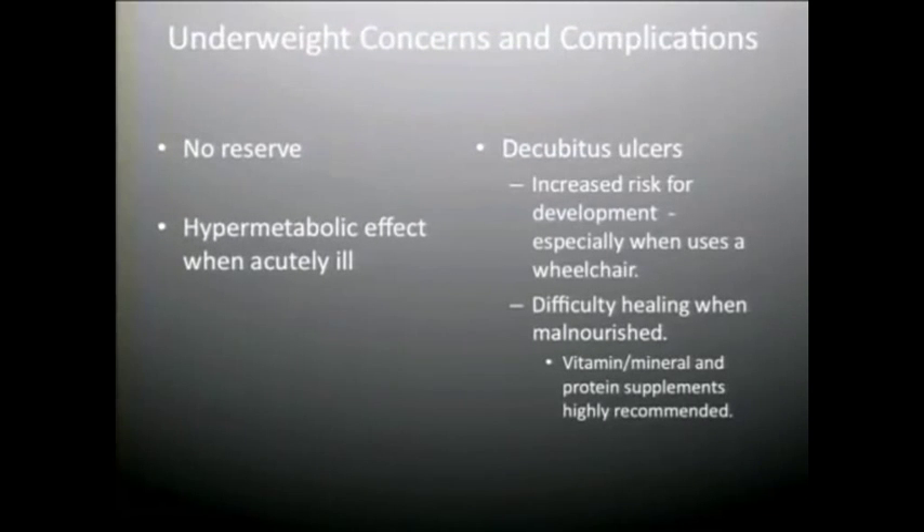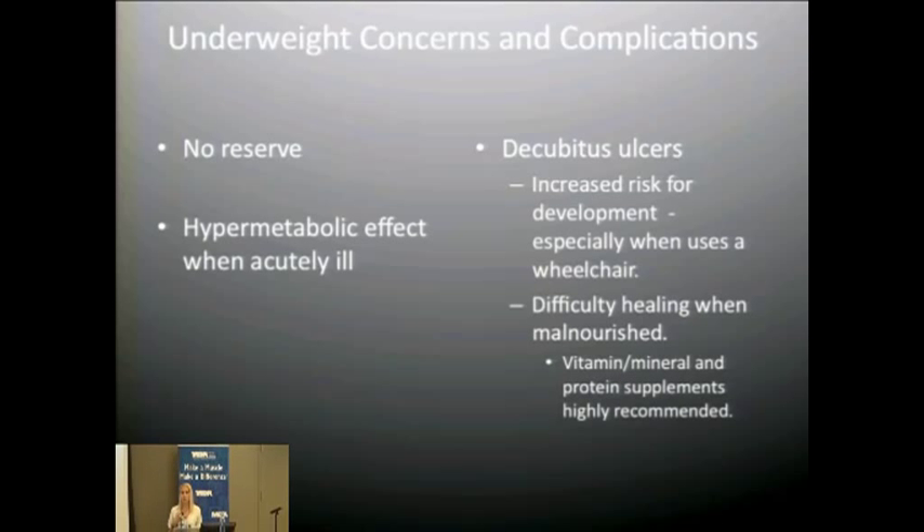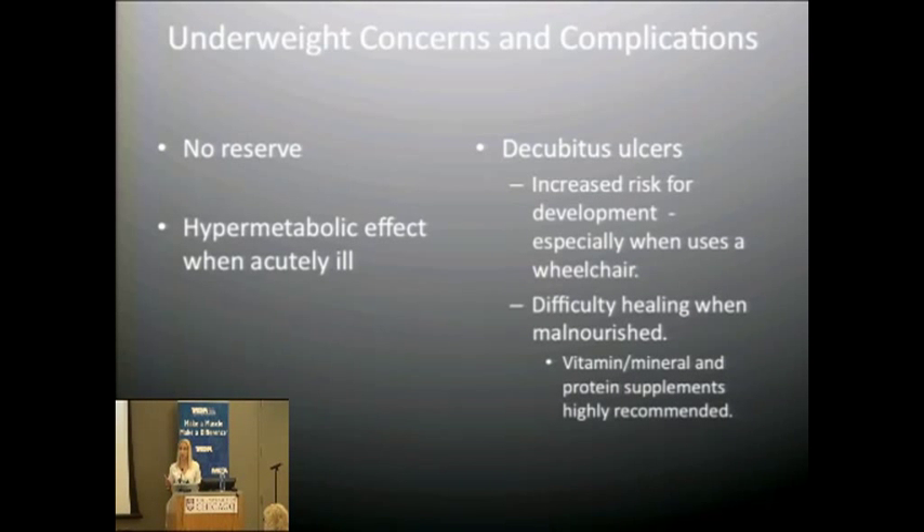A concern with underweight patients is that there's no reserve. If they become ill, the body becomes very hypermetabolic with fever and there's little to lose. They are also at higher risk for decubitus or pressure ulcers when sitting frequently with decreased mobility. These wounds require more calories, more protein, and extra vitamins and minerals, so supplementation would need to be added on top of that.